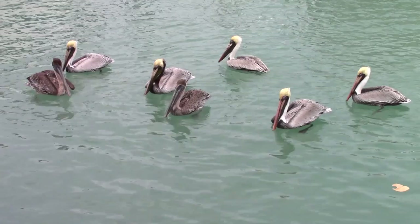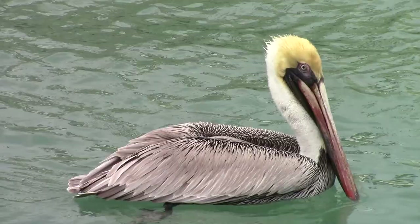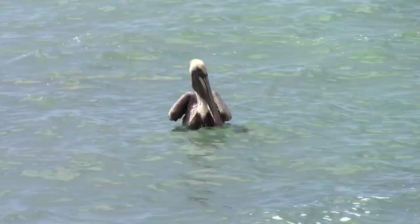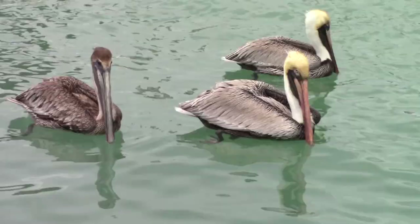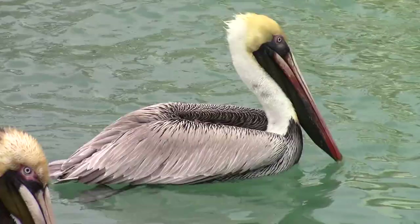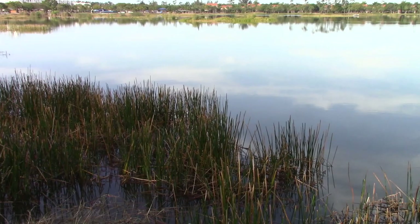Brown pelicans are a gregarious species, meaning that they spend the majority of their time in large flocks year-round. Famous for their unique feeding style, brown pelicans will dive headfirst into the water to catch their prey, which for these guys is almost entirely fish, such as menhaden, mullet, and silversides. We were lucky enough to film this behavior in incredible detail while in the British Virgin Islands, so if you haven't seen that episode, be sure to go check it out — there will be a link in the description down below.